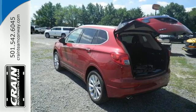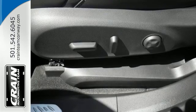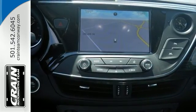Convenience and connectivity are everywhere with features like the hands-free power lift gate and Buick IntelliLink. A complete suite of safety features include side blind zone alert with lane change alert, safety alert driver's seat, and forward collision alert.